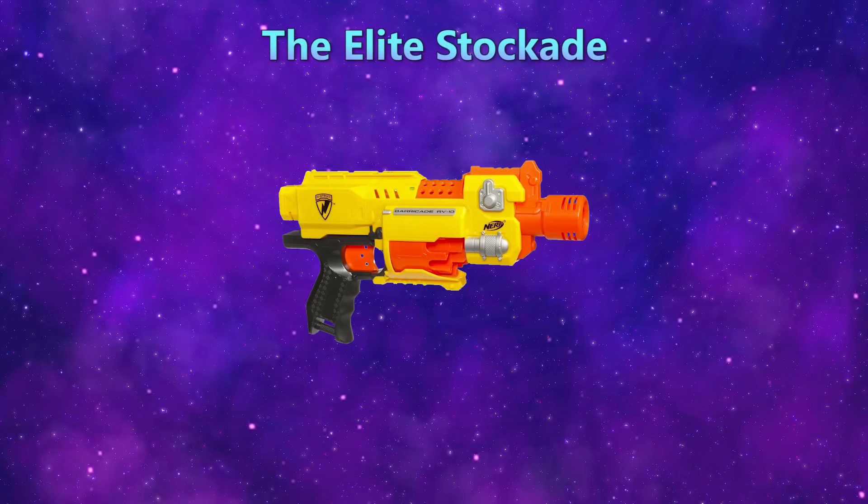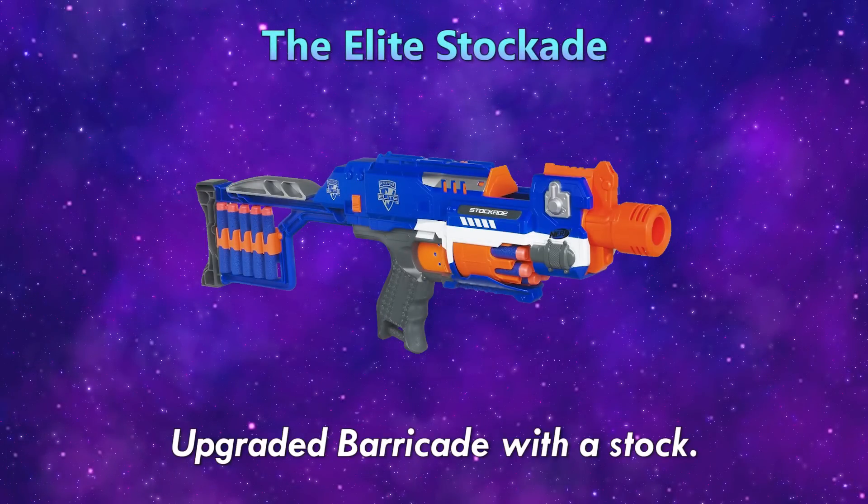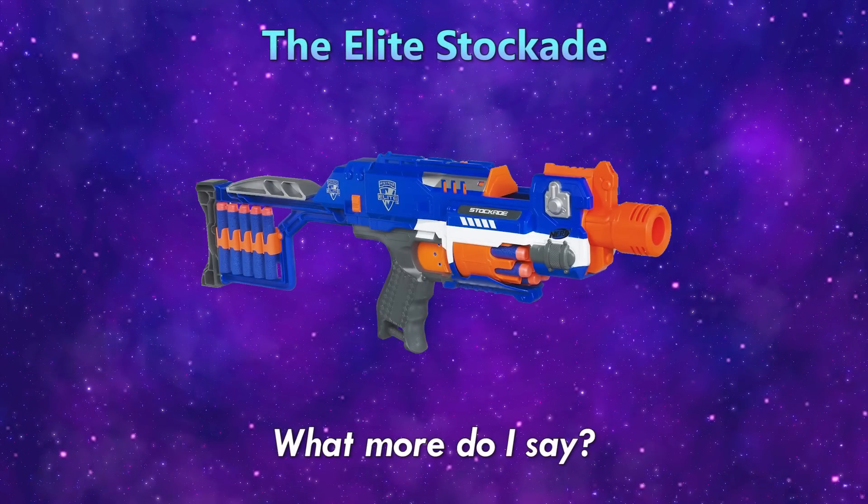The Elite Stockade — upgraded Barricade with a stock. What more do I say?